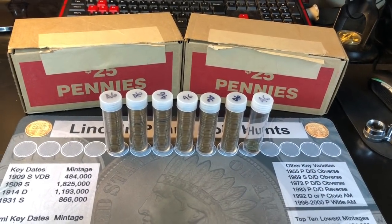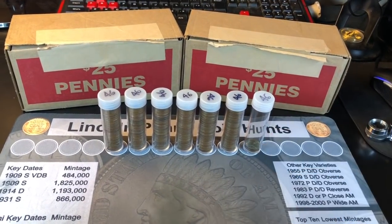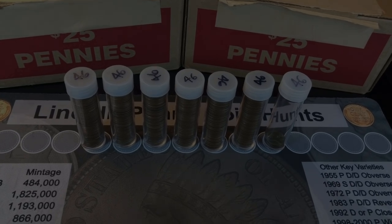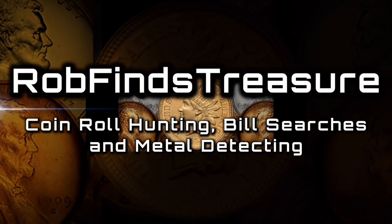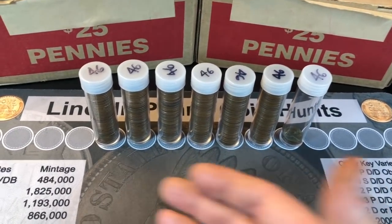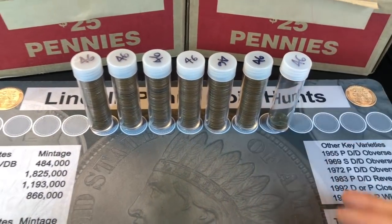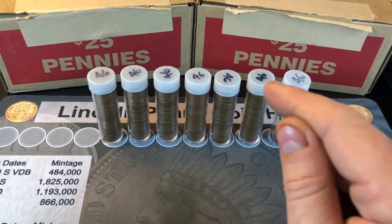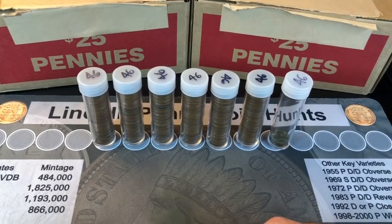Hey everybody, it's Rob with Rob Finds Treasure once again, and I felt like doing another installment of a variety hunt. This time I'm going to be focusing on the 1946 S over D over Mint Mark. I have about 300 and three or four 1946 Wheat Pennies that I need to separate and pull out all the San Francisco minted ones, because I'm going to be searching for the variety of the 1946 S over D over Mint Mark.